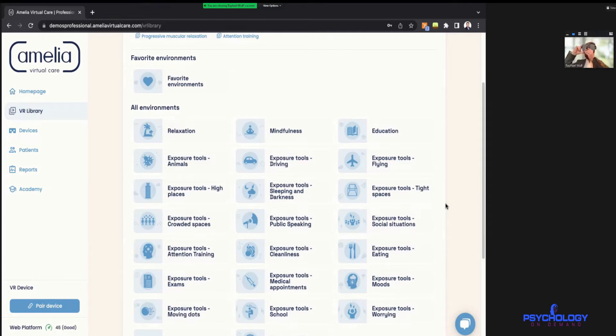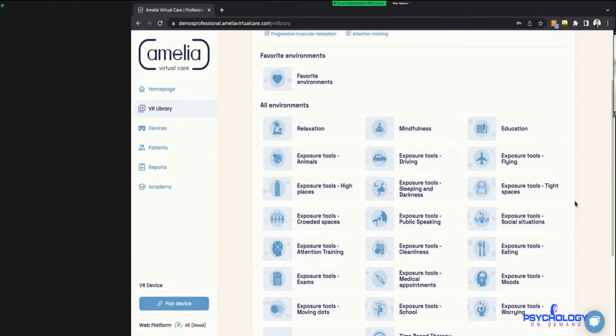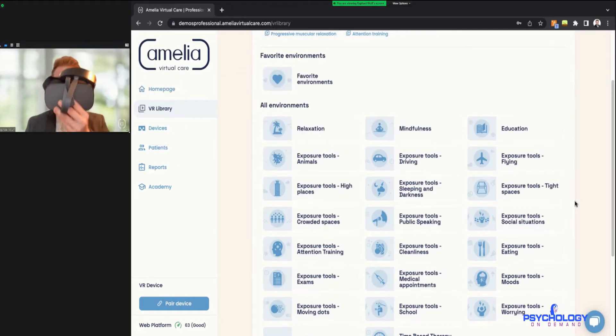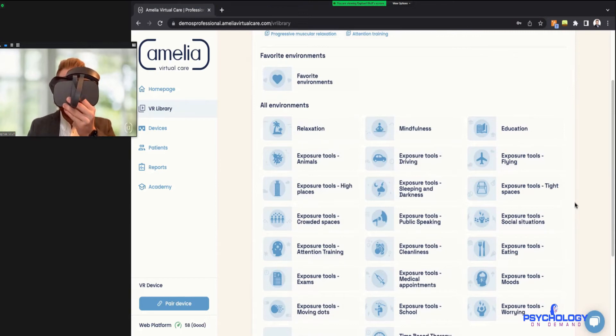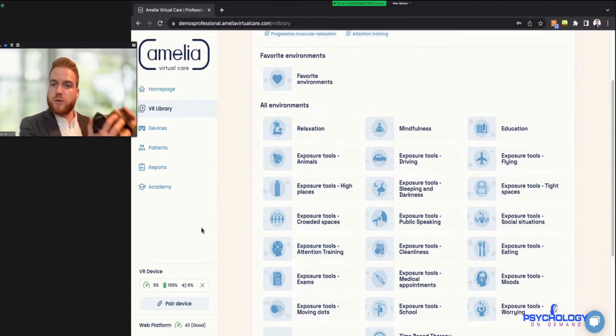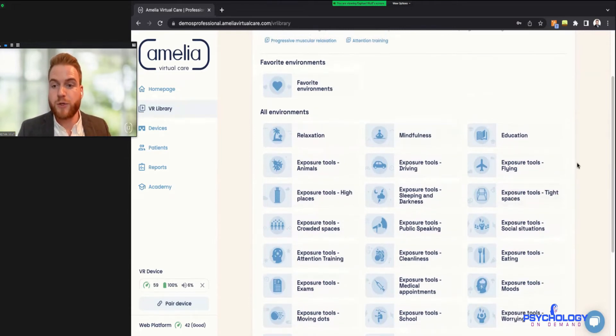I'm going to turn on the headset right now so it's larger on the screen and everyone can see. It's loading up the operating system right now, and here in the bottom left corner is the device manager — it automatically connected. So now we have this headset connected with the connectivity speed, battery life, and audio all visible. Since the device is connected, we can hand it to the patient and the therapist can go ahead and launch one of the environments.